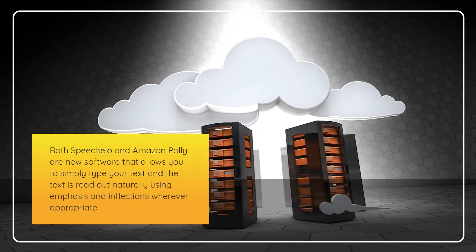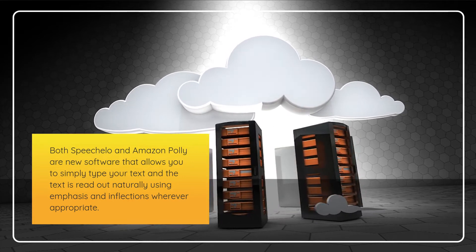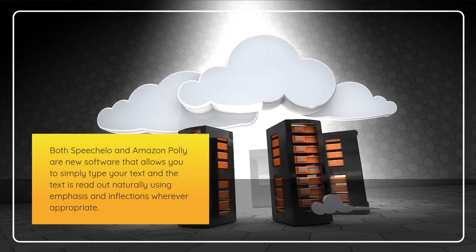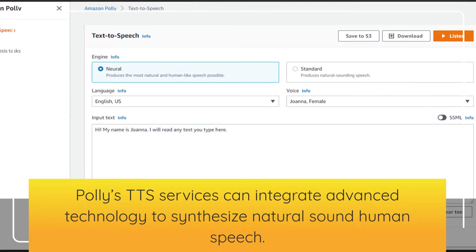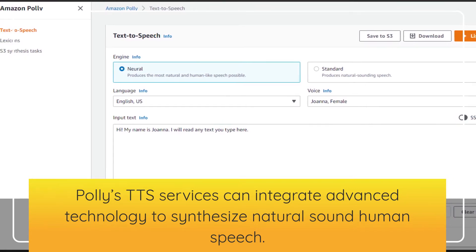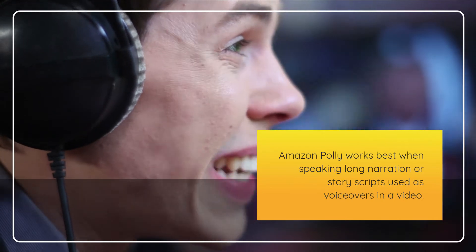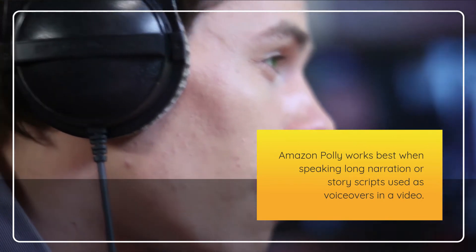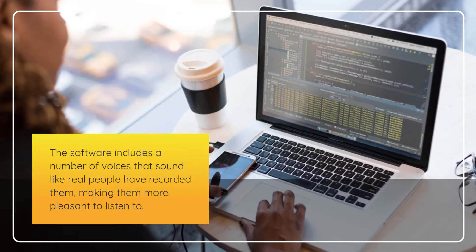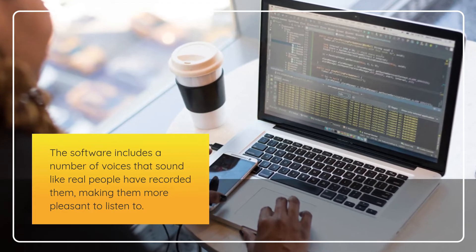Both Speechalo and Amazon Poly are new software that allows you to simply type your text and the text is read out naturally using emphasis and inflections wherever appropriate. Poly's TTS services can integrate advanced technology to synthesize natural sounding human speech, and Amazon Poly works best when speaking long narration or story scripts used as voiceovers in a video. The software includes a number of voices that sound like real people have recorded them, making them more pleasant to listen to.